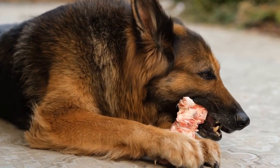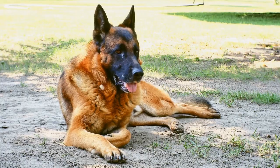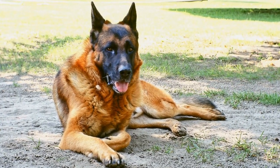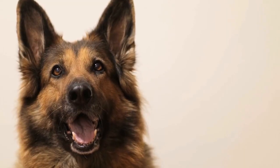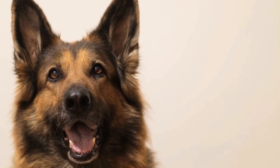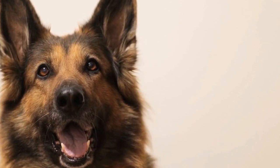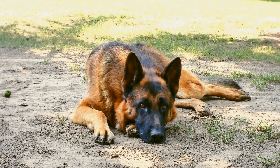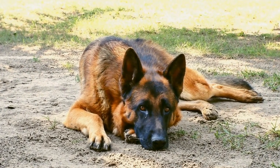Newfoundlands, although intelligent, have a more laid-back and independent demeanor. They tend to follow their own instincts and require a patient and consistent training approach. Due to their size, it is crucial to start training and socialization at an early age to prevent behavior issues. Positive reinforcement techniques, consistency, and patience are essential when training this gentle giant of a breed.